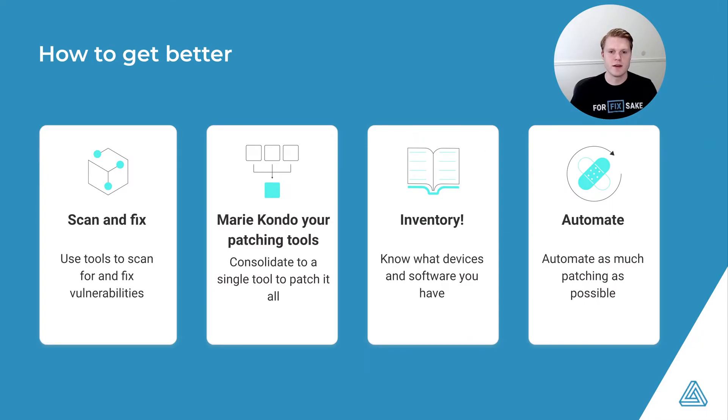To improve your patch management process, we recommend that teams consolidate to as few patching tools as possible. Ideally, a single patching tool with as much automation baked in as possible will free up your IT teams to focus on the most important vulnerabilities, and scan and fix vulnerabilities outside of your typical patching process. A comprehensive device and software inventory will also allow you to understand what needs to be fixed and fix them faster.